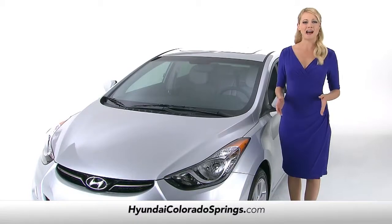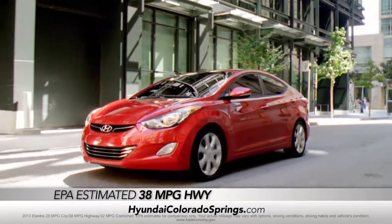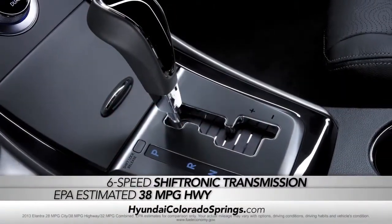The Elantra also packs a powerful, yet efficient punch, with an EPA estimated 38 highway mpg and a sophisticated 6-speed shiftronic transmission.